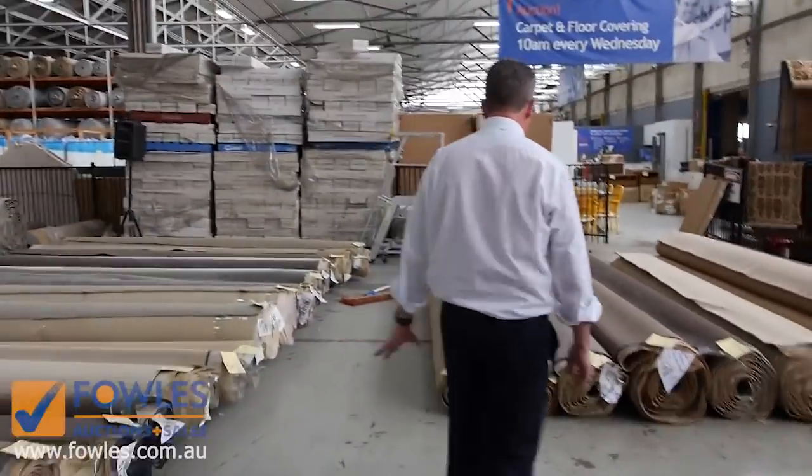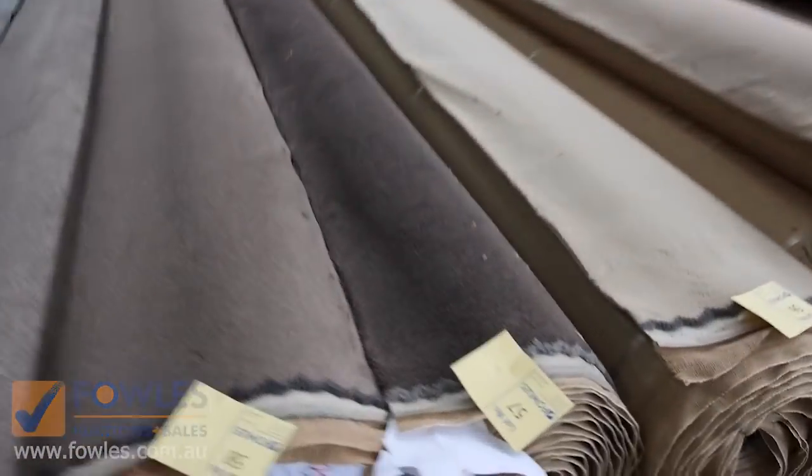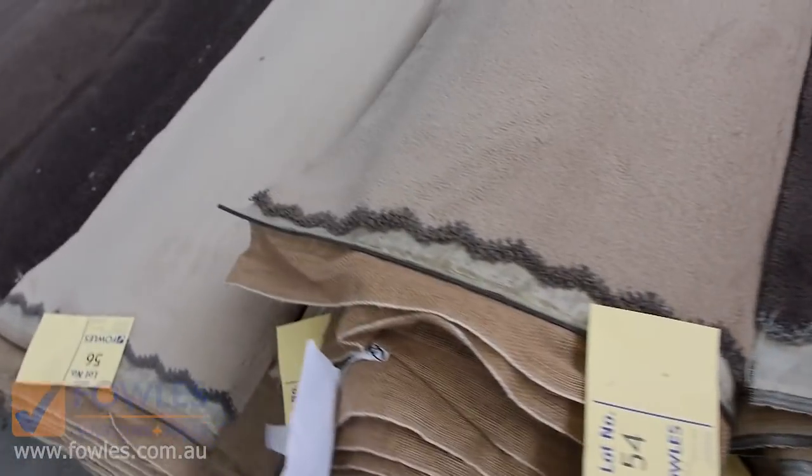That's a good looking carpet — great one for a bedroom or lounge room. Through here we've got some good sizes again, some good combination rolls. Lot numbers 51 and 52 are the same — a nice dark brown plush pile, solution dyed nylon, so really high quality gear again. These rolls will be a little bit bigger, anywhere up to about 12, 13 or 14 metres on those ones.